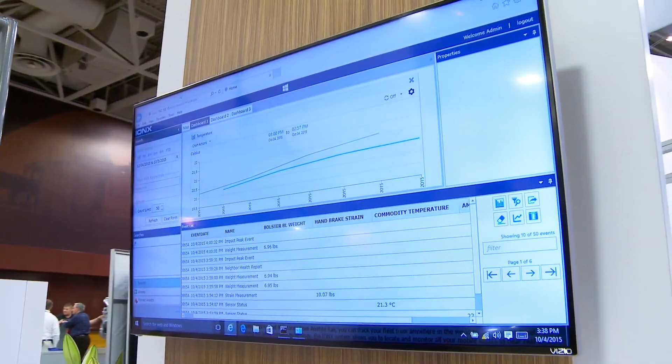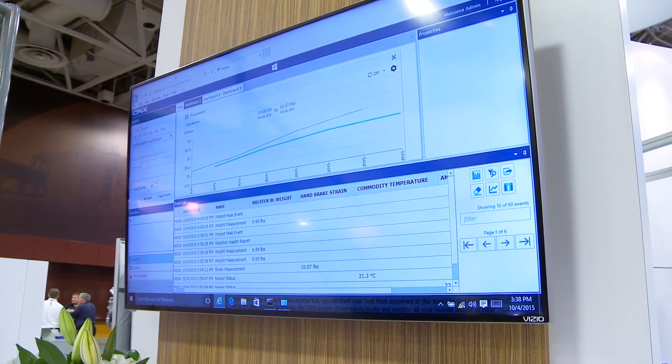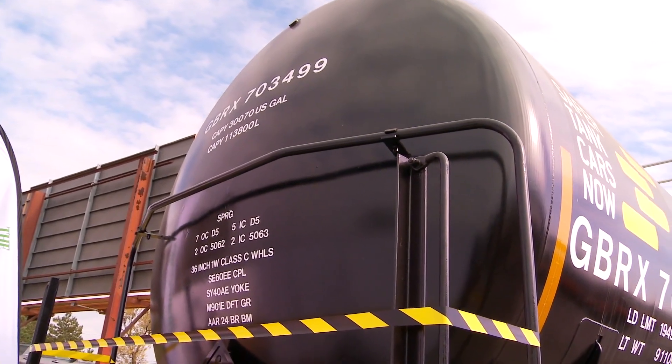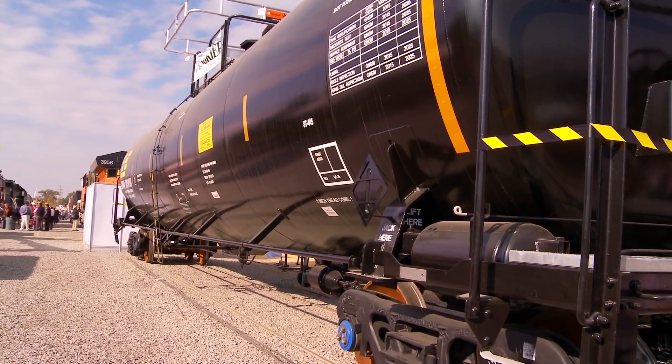This is the Ionix portion of the Amstead Rail booth. Ionix is our telematics business unit. Telematics is basically tracking via satellite and cellular rolling stock assets. The latest product that Greenbrier is rolling out is the Tech Car of the Future — it's the latest roll-off product that we have. It meets all the latest specifications that the government has provided, and it has the latest enhancements and safety mechanisms.